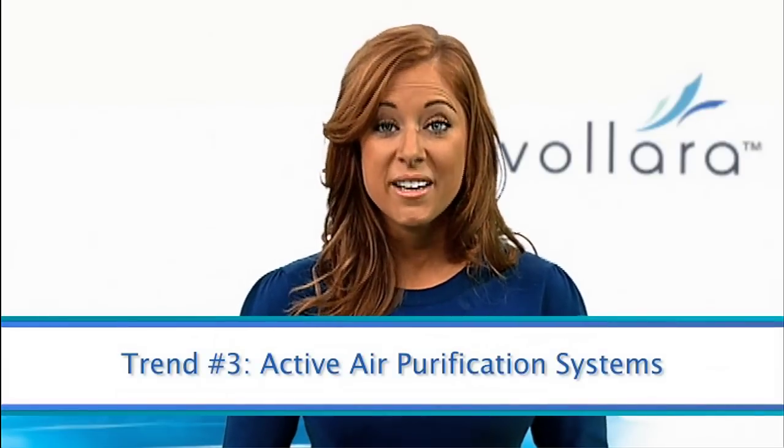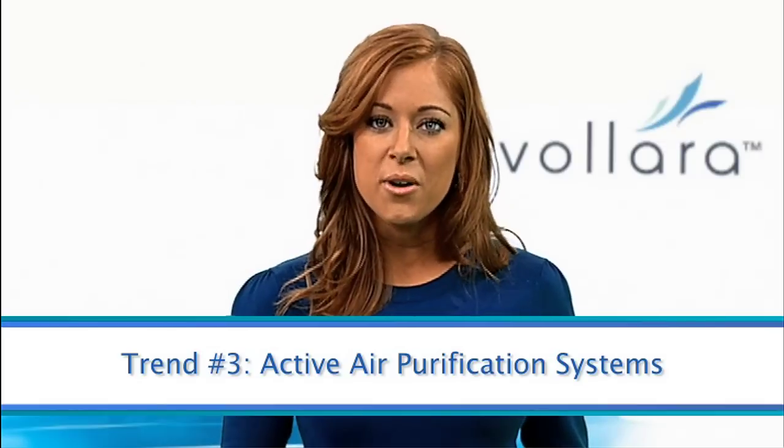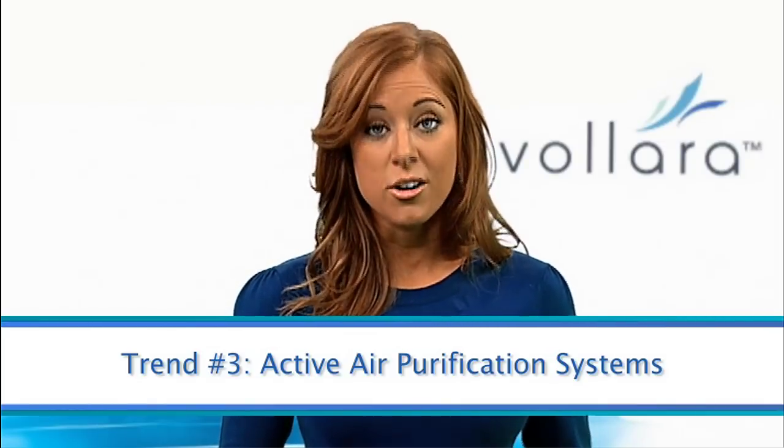Third, install an active air purification system. This will control odors and odor-causing bacteria without the need for harsh chemicals or deodorizers, and may help reduce contaminants on surfaces as well.